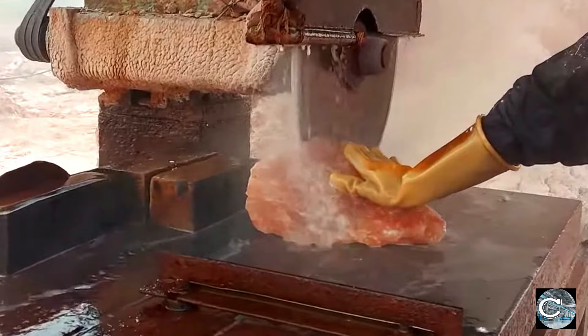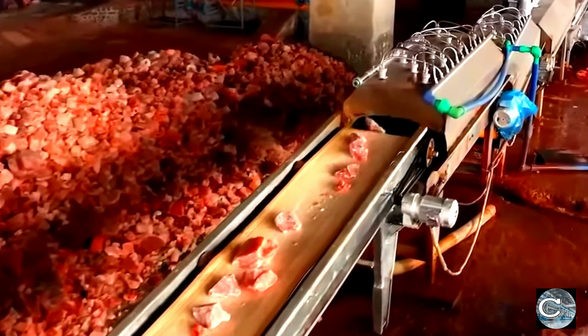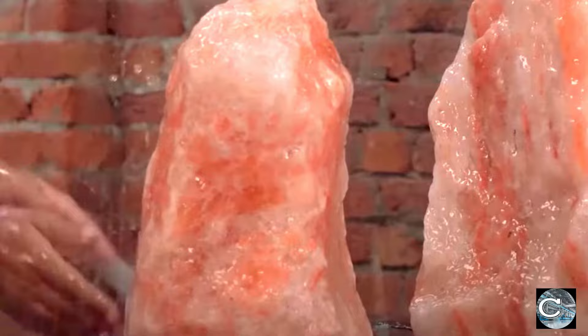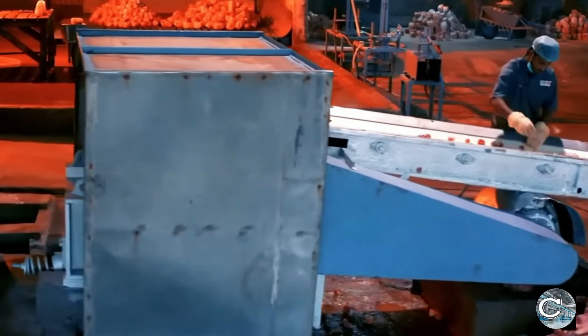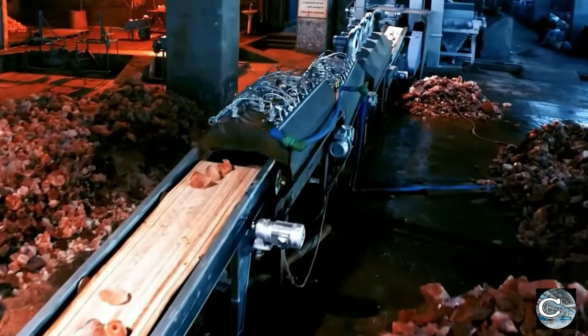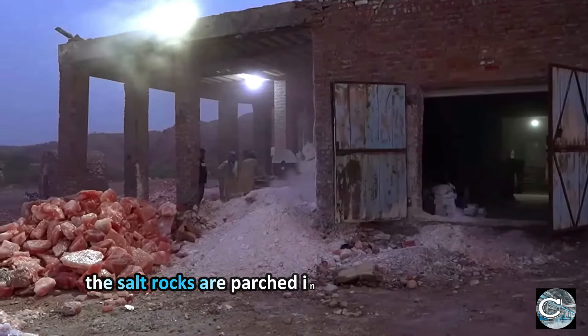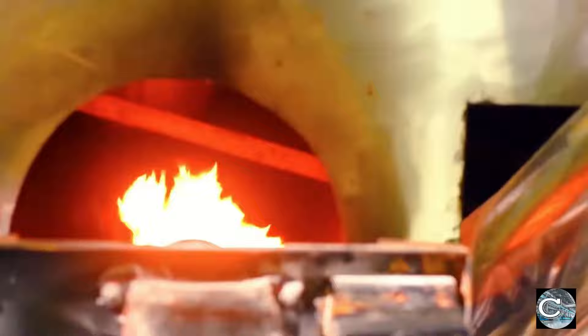The salt rocks undergo a thorough cleaning in an enclosed area equipped with automatic washing and drying machinery, all set up with conveyors. This ensures the elimination of any foreign matter that may have accompanied them from the mines. Subsequently, the salt rocks are dried in a concealed chamber to evaporate excess water, maintaining an optimal moisture level to produce Himalayan table salt.